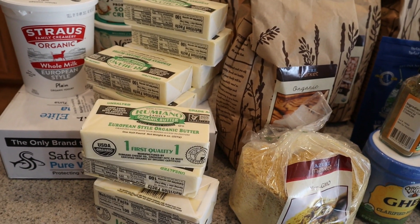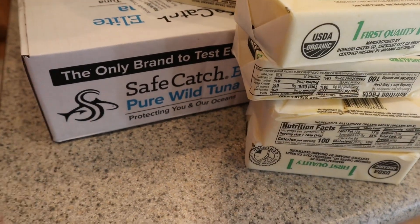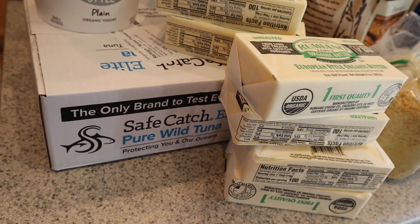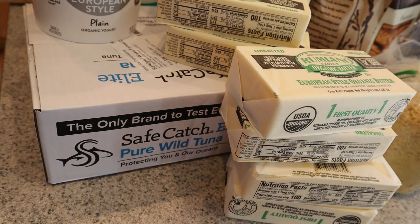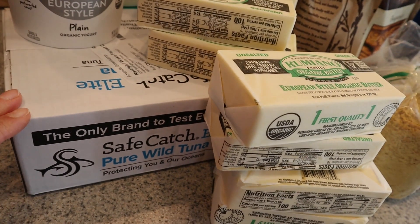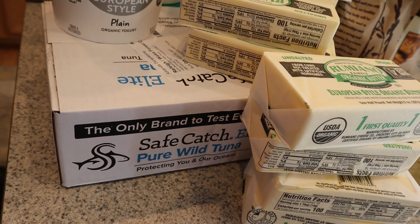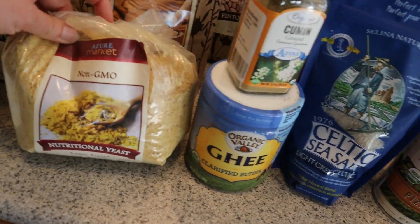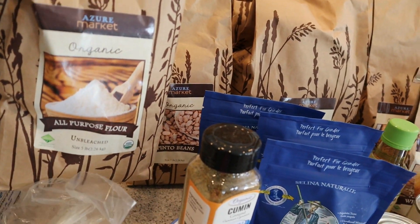I put the butter in the freezer and take them out as I need them. I also have a case of Safe Catch wild tuna. I hadn't bought tuna in probably 10 years because of concerns about how they're caught and mercury levels, but this brand is not only ethically caught — that's why it's called Safe Catch — it's also been tested for the lowest mercury levels of all tuna brands. I love that.